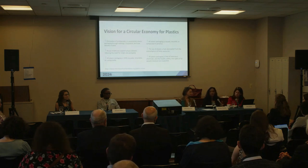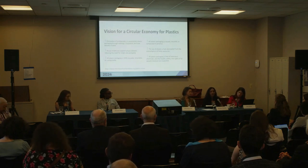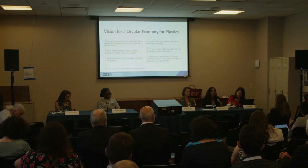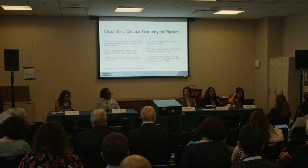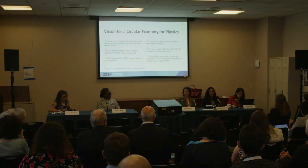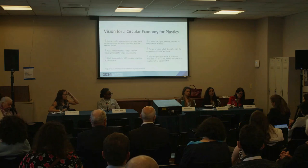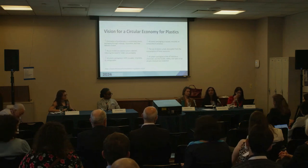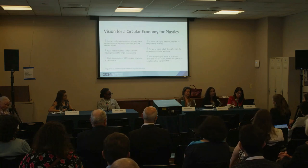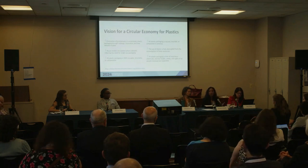Even though New Jersey has a good law now, enforcement capacity and compliance are starting to lag. We need political will. And we're bombarded with information overload because everything is interconnected. How do we as advocates get through that anxiety and helplessness that a lot of people feel, and get them the accurate information they need so we can move forward and make progress?